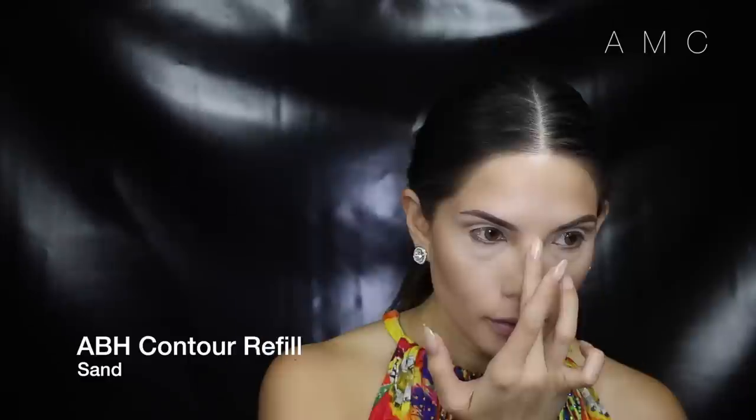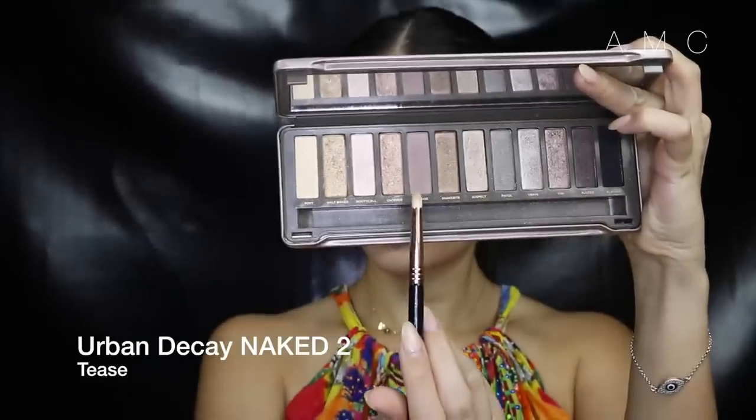To highlight, I use my finger to really pack on the highlighter, then blend it out with a duo-fiber brush. To create subtle definition to the eyes, I'm placing that same dark shade under the lash line and blending it out.